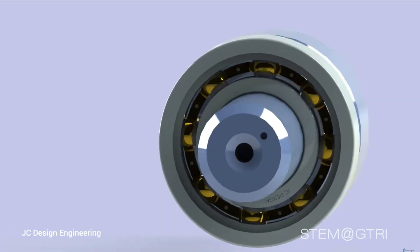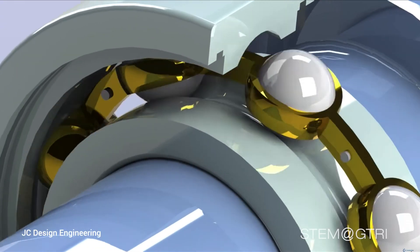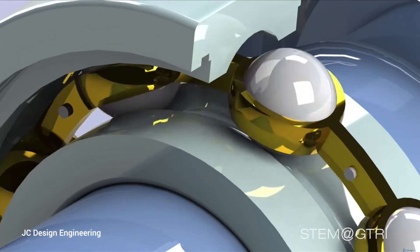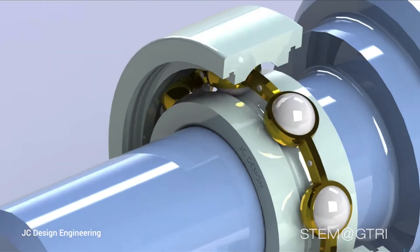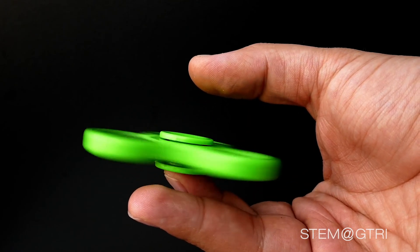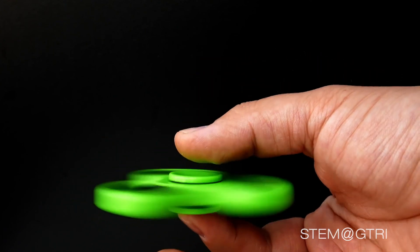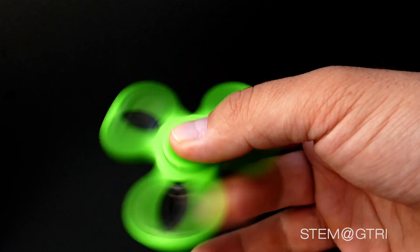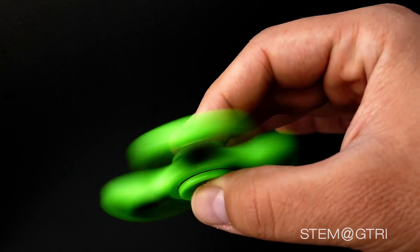Inside the hub of a fidget spinner are two rings. Sandwiched between these two rings are six to eight very, very round steel balls called ball bearings. The bearings are trapped in grooves in the rings so that they can't fall out or get misaligned. The body of the spinner grips the outer ring, while the central hub where you hold the spinner grips the inner ring. When the spinner spins, the outer ring is rolling across the ball bearings, while the inner ring that you hold with your fingers remains still. There is no sliding and very little friction.